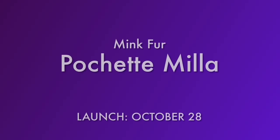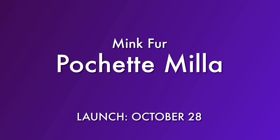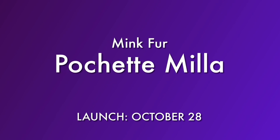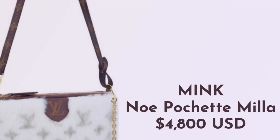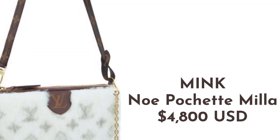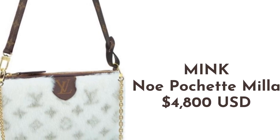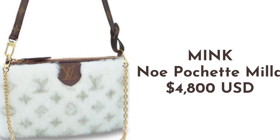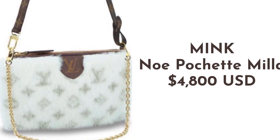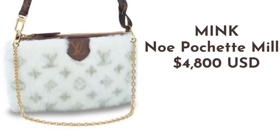If you are into exotics, there is one piece in mink fur that caught my eye: the Noe Pochette Milla. This is priced at $4,800, which is pricey for a small pouch. But in mink, it might be a nice entry point if you are interested in exotics.